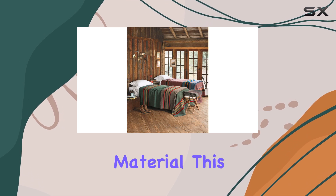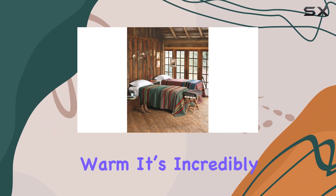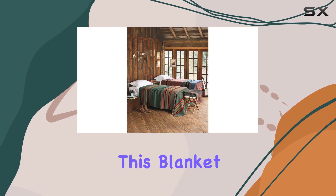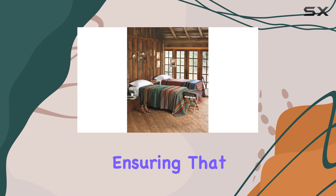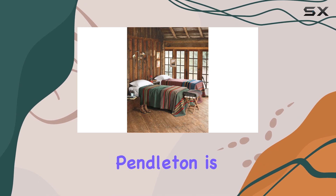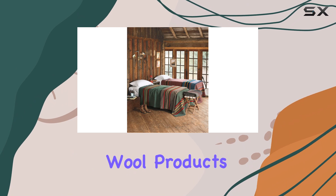First off, the material. This blanket is made from thick wool, which means it's not just warm, it's incredibly durable. Whether you're snuggling up on a chilly evening or taking it to the campsite, this blanket has you covered. The wool provides excellent insulation, ensuring that you stay cozy without overheating. Plus, if you're someone who appreciates quality craftsmanship, Pendleton is a brand with a long-standing reputation for producing high-quality wool products.